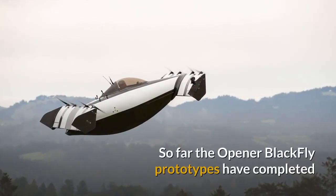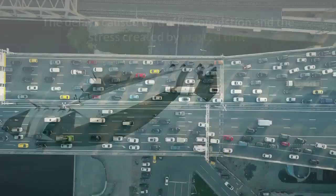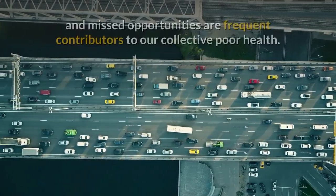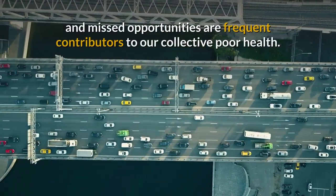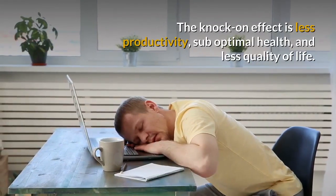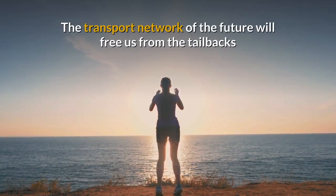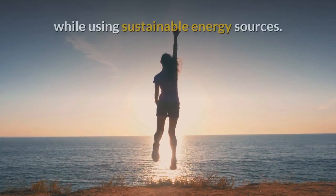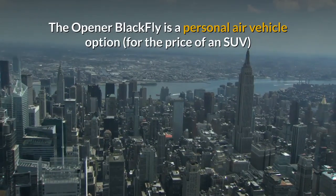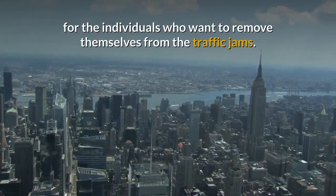So far the Opener Blackfly prototypes have completed tens of thousands of test miles with payloads added. The delays caused by traffic congestion and the stress created by wasted time and missed opportunities are frequent contributors to our collective poor health. The knock-on effect is less productivity, sub-optimal health and less quality of life. The transport network of the future will free us from the tailbacks while using sustainable energy sources. The Opener Blackfly is a personal air vehicle option for the price of an SUV for the individuals who want to remove themselves from the traffic jams.